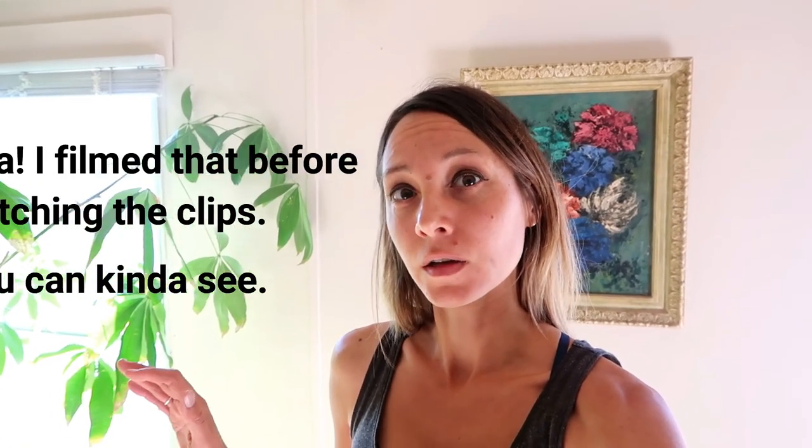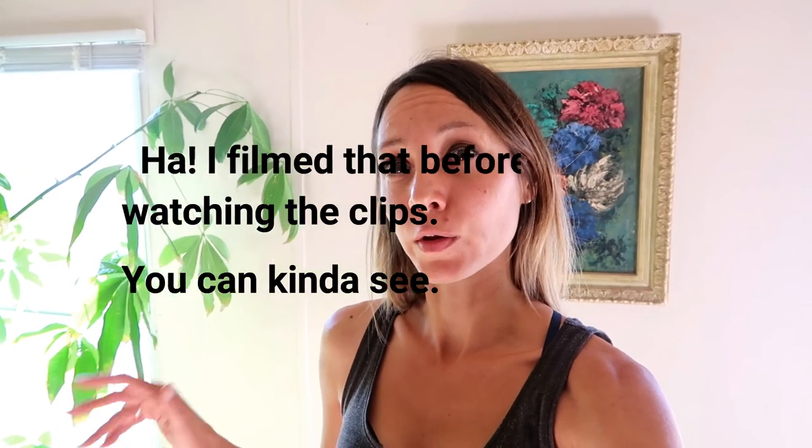So that concludes the tour of my house. You're probably thinking it doesn't look filthy at all, but that's because you can't see the dust and grime and cobwebs and dog hair that are coating everything.